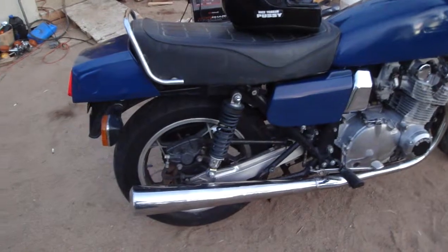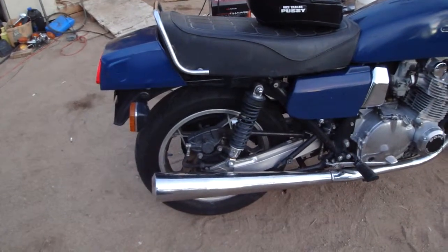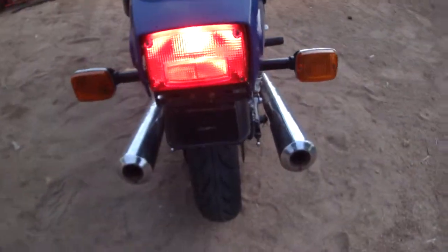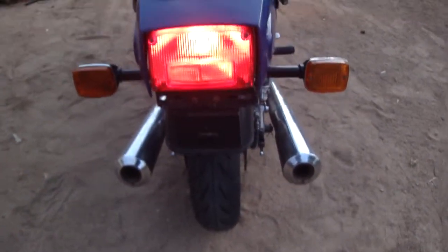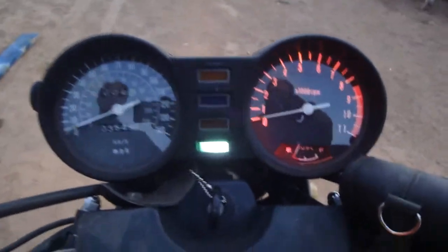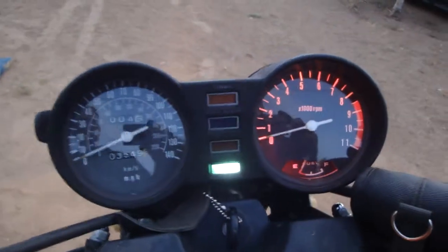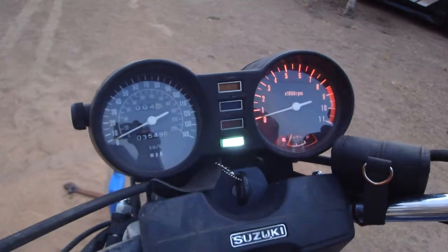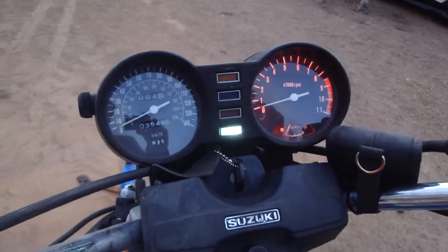Different seat, different tail section at least. Another one back in the garage. Some of the dash lights work. Don't have the tach hooked up yet.